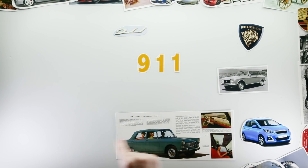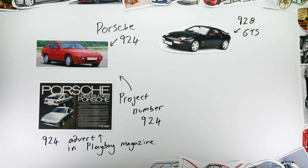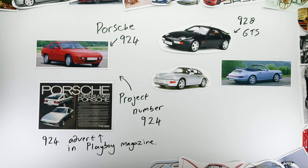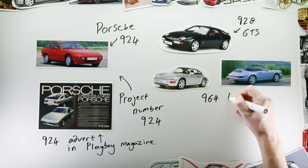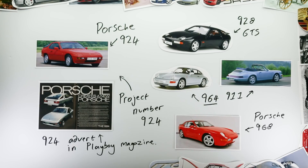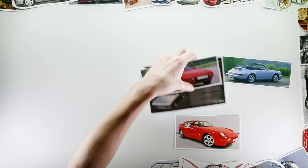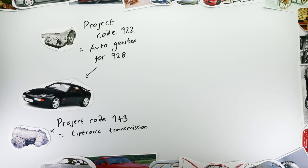From there, Porsche carried on with their successive use of project numbers. Cars such as the Porsche 924 and 928 were again sold under the same designation as their project codes. Later 911s were given their own internal project codes as well, since once Porsche began making multiple generations of the same car, it was even more important to be able to differentiate them. An example of this is the 964 911, unveiled a couple of years before the Porsche 968. So hopefully at this point things seem fairly clear and logical. And it would have been so great if Porsche had been able to leave the project numbers as a lovely, simple indicator of when the cars were made.